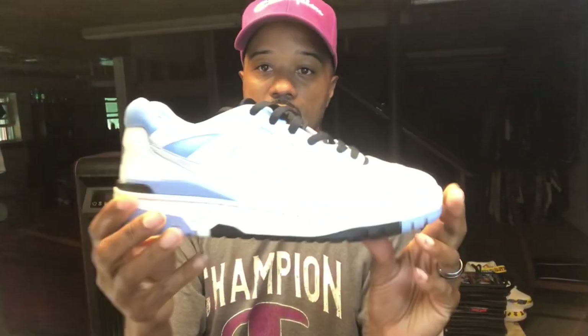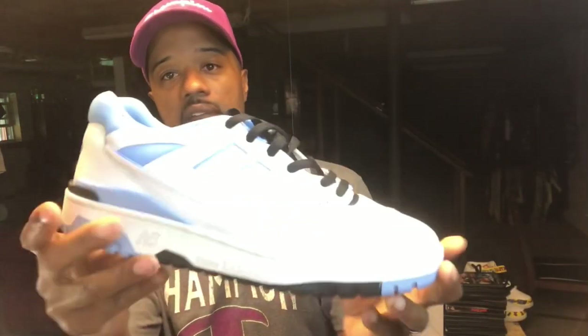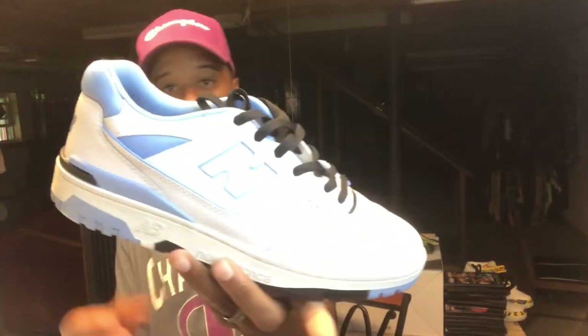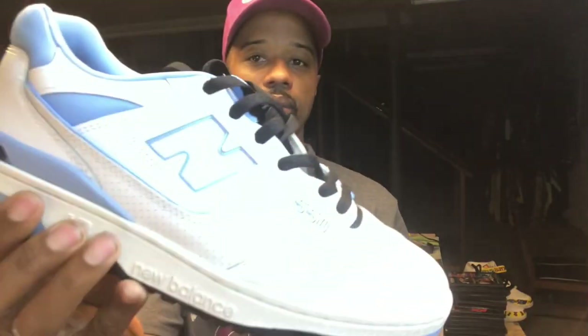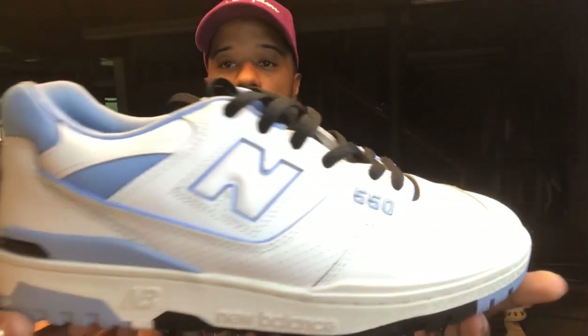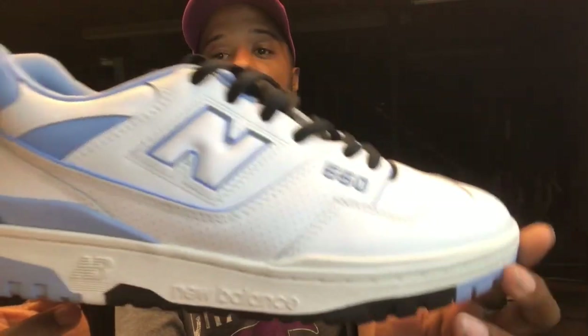I also got the Carolina blue color of the 550. The story behind these: there was a Hibbett Sports about 30 miles away in South Carolina. I found out they came out on their website but they were sold out online, so I called around and the closest one was that store. I called them up, asked if they had the shoe, and they said yes. I asked if they could hold them for me and they held two pairs for retail. I got in my car and drove. It reminded me of the old days when you could stay on top of releases by just talking to people and having conversations.